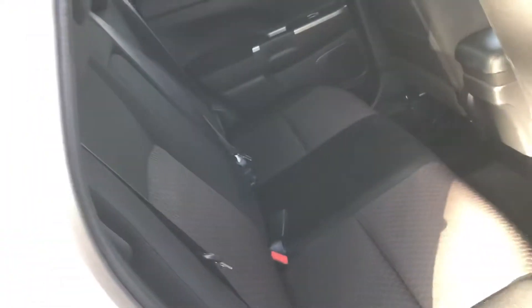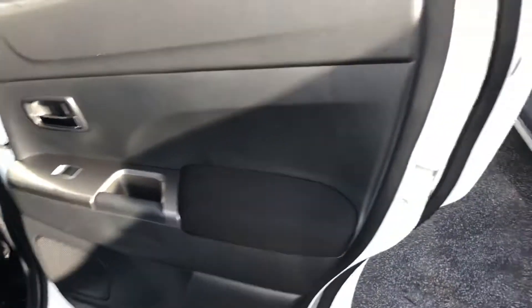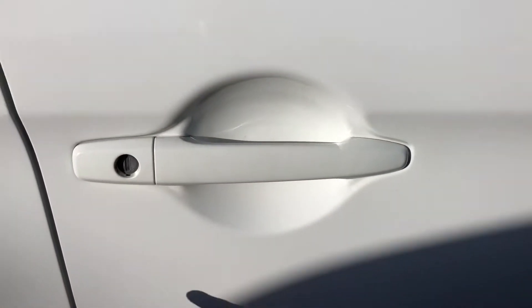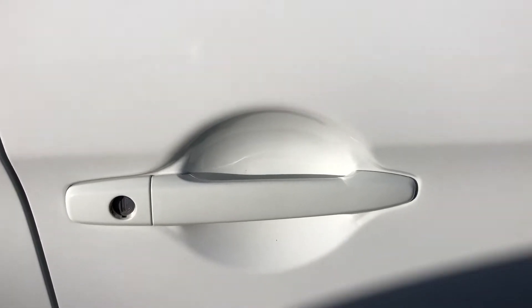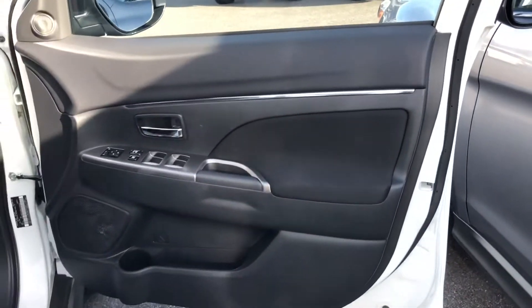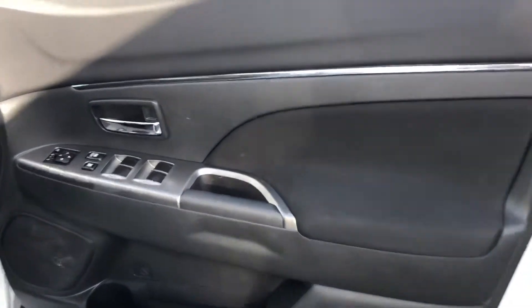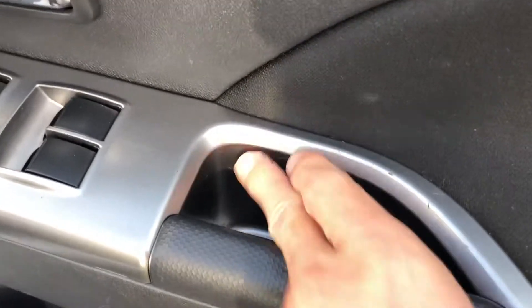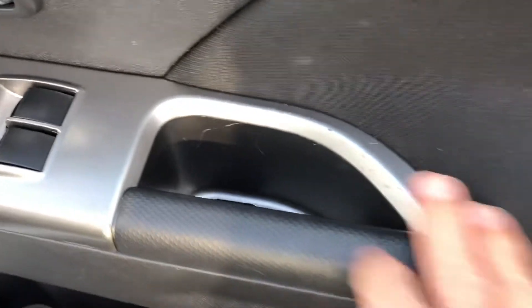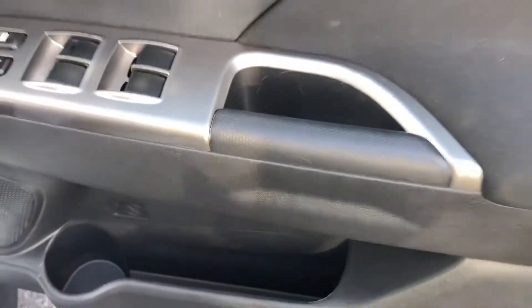The interior always looks a bit funny on camera due to the lighting — I do apologize. But the interior is excellent. The rear seat is very, very good, and all the door cards are excellent. There aren't really any marks around the door handle area, which is a common area for imperfections. There are a couple of tiny little scratches on the door area — pretty common from wedding rings or jewelry — but I did want to point that out.